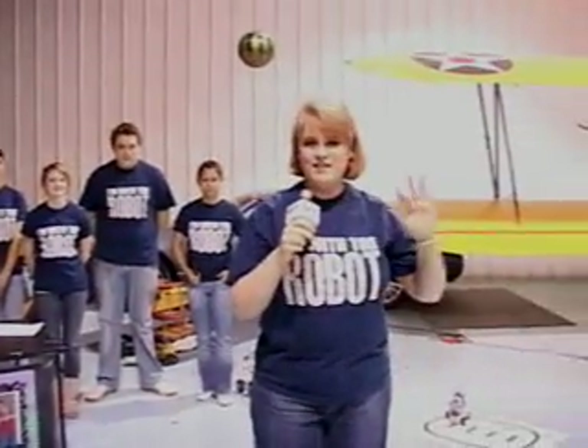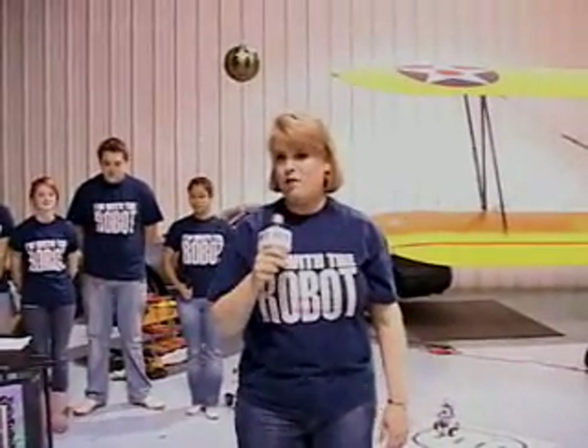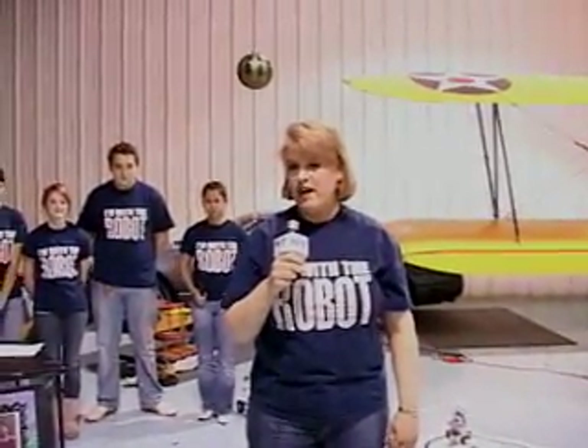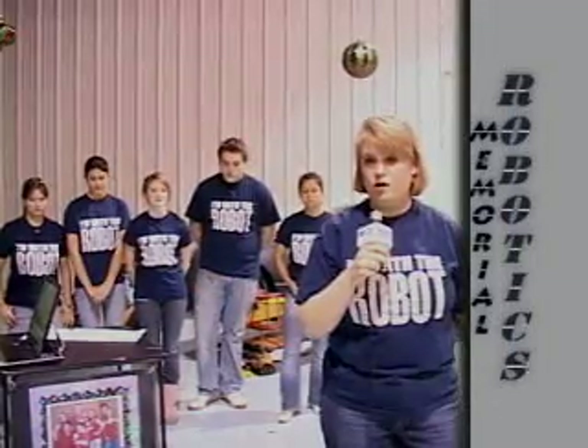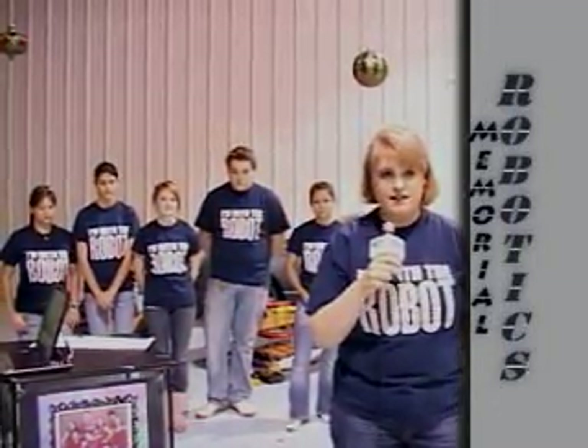Good afternoon. I'm Mrs. Matheson, and I teach a class called Robotics at Memorial High School. These are some of my students here, and they want to tell you all about what we do, how we build robots, and why they like it.